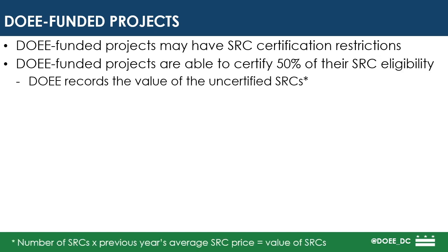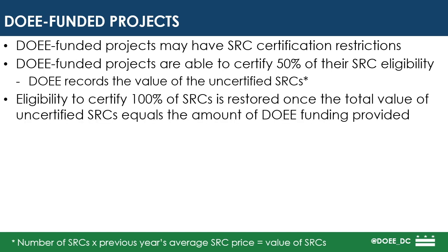They are able to certify 50% of their annual SRC eligibility, and the ability to certify 100% of their SRCs is restored once the total value of their uncertified SRCs equals the amount that DOEE provided in funding for the project.